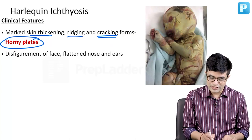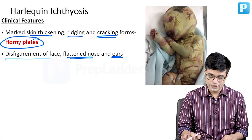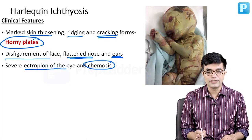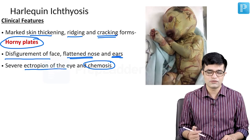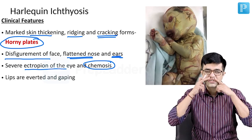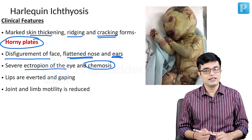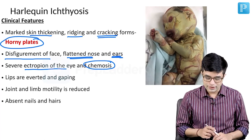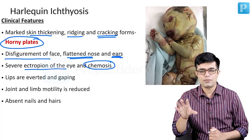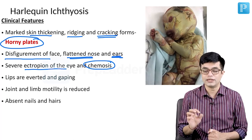These children are characterized by disfigurement of the face, with a flattened nose and ears. They will have severe ectropion of the eye, and chemosis will occur due to exposure keratitis. Lips are averted and gaping, and joint and limb motility will be significantly reduced. Hair and nails are often absent, and even if present, they are sometimes encased within these plates.